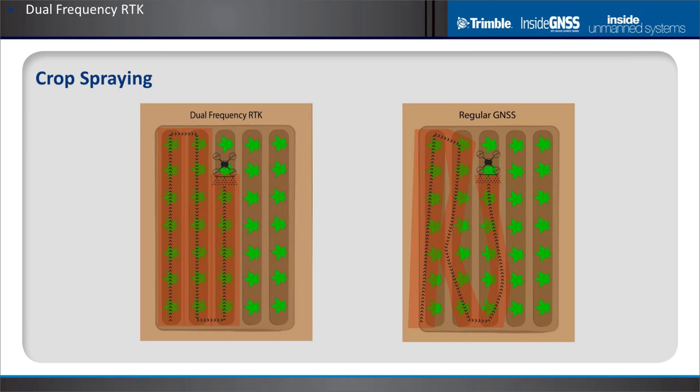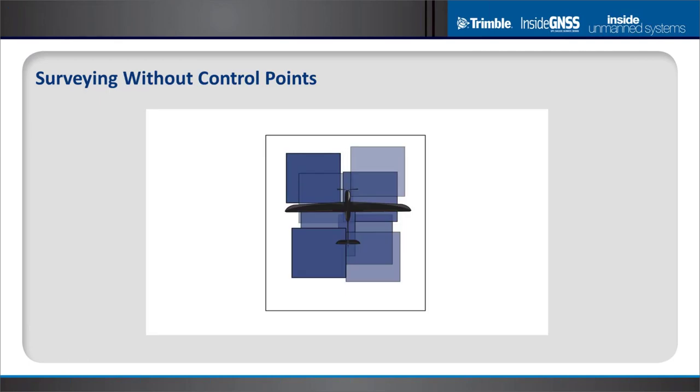Crop spraying by drones is also much in the news. It's really impossible to do a good job without higher accuracy. The booms on typical spraying vehicles are usually shorter than the accuracy of a regular GNSS receiver, so you'll end up with gaps in coverage. Whereas with dual frequency RTK, you get the type of spray pattern and ground track that enables minimizing overlap necessary to ensure everything is covered.